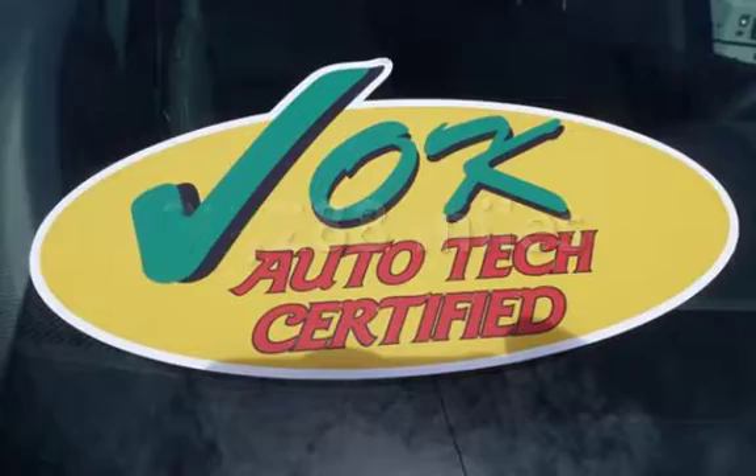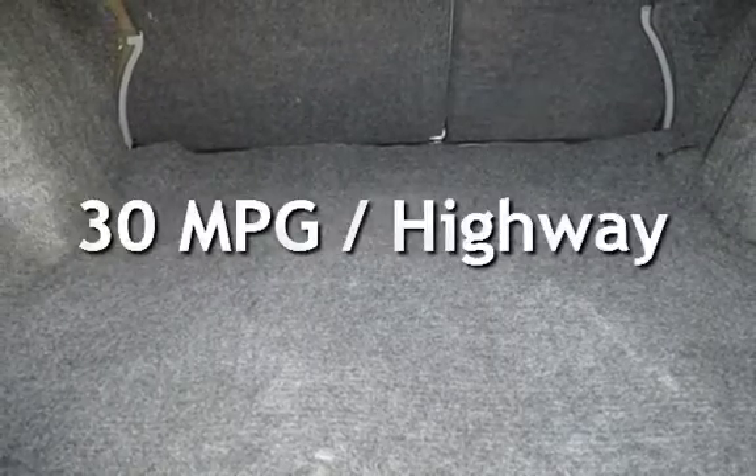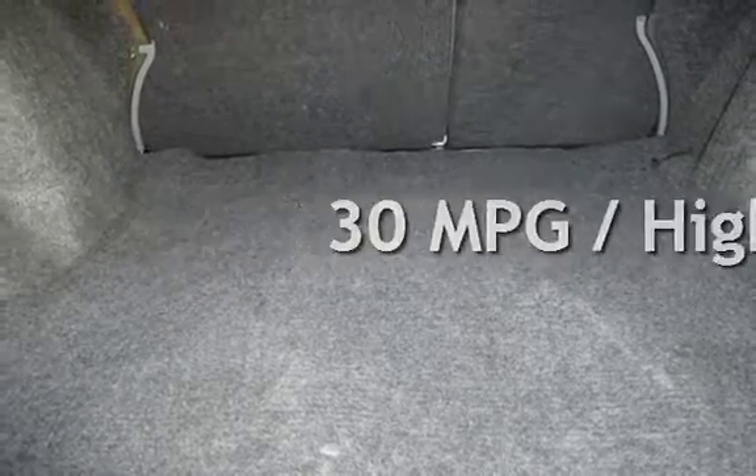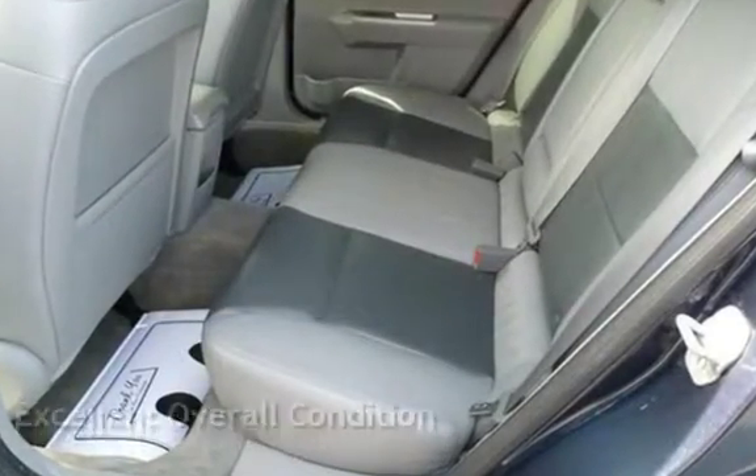This Dodge has less than 90,000 miles on the odometer. Estimated fuel economy for this vehicle is 21 miles per gallon in the city and 30 miles per gallon on the highway. This vehicle is in excellent overall condition.